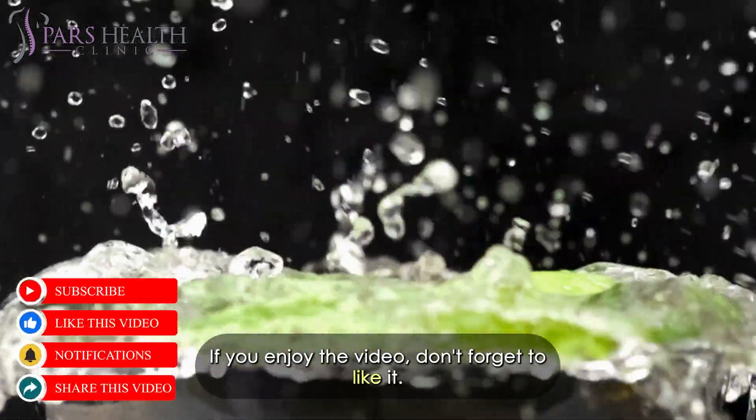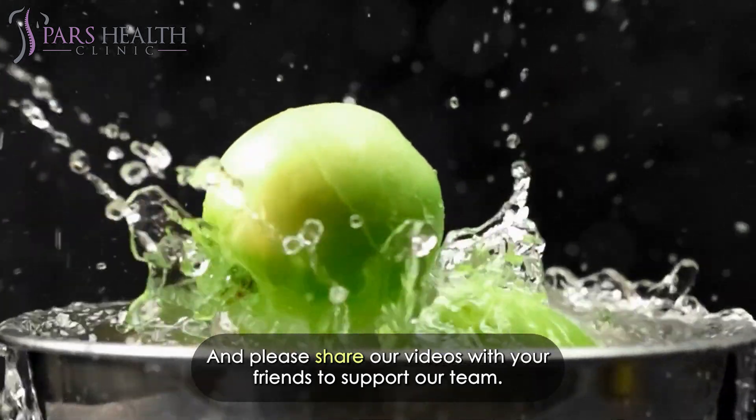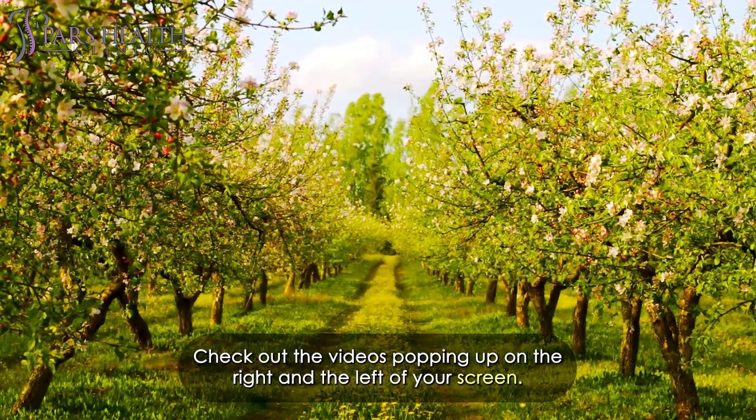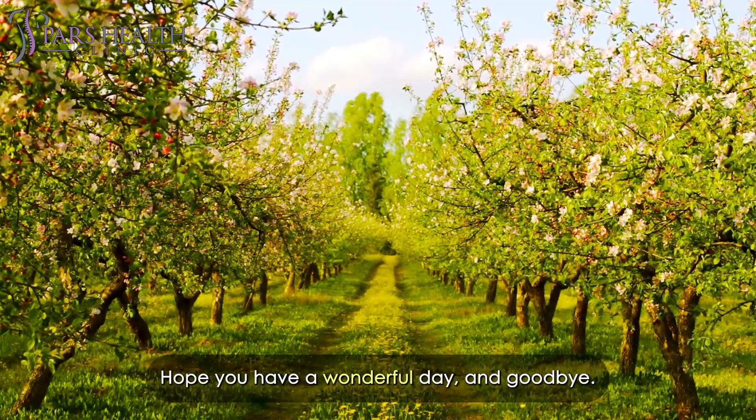If you enjoyed the video, don't forget to like it and please share our videos with your friends to support our team. Thank you so much for tuning in! Looking for more amazing videos? Check out the videos popping up on the right and left of your screen. Hope you have a wonderful day and goodbye!